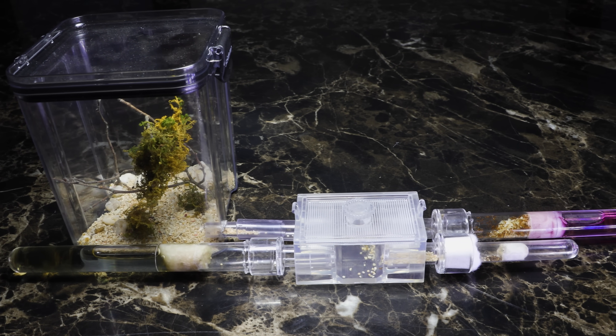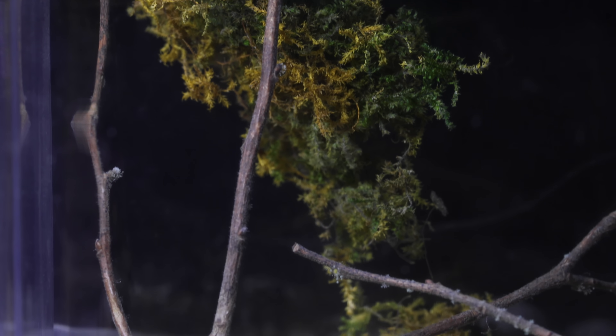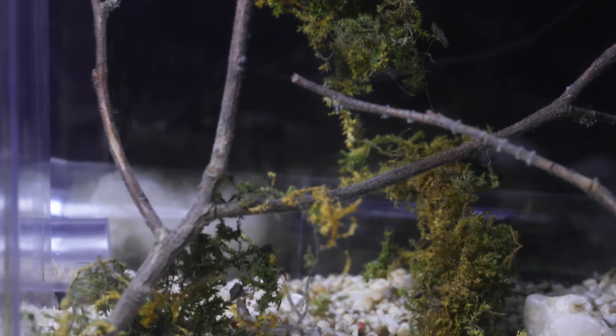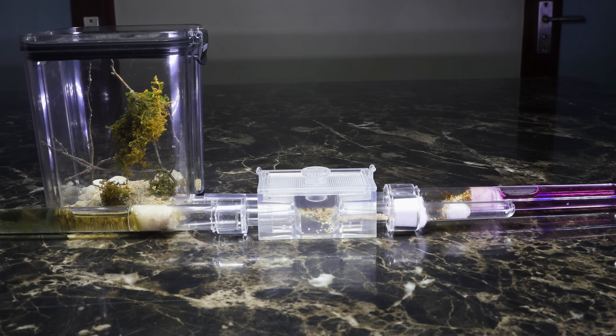Also, an important decision is coming up, and I'll be needing your help today to make a major decision for this colony via a vote at the end of this video, so please stay tuned for that.